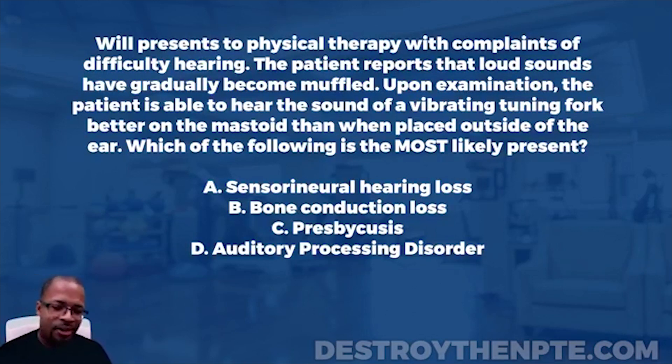Looking at our answer choices: A, sensorineural hearing loss; B, bone conduction loss; C, presbycusis; and D, auditory processing disorder.